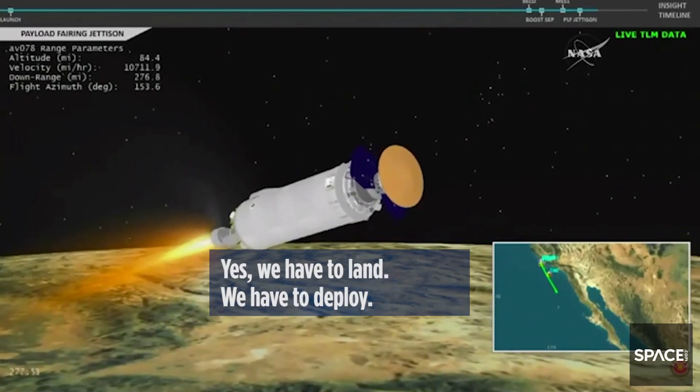Yes, we have to land, we have to deploy, but we made one third of the way to Mars. That's a big deal.